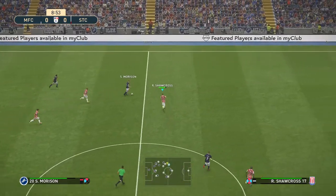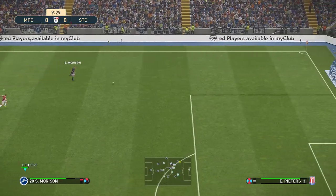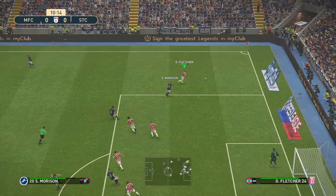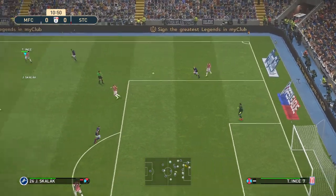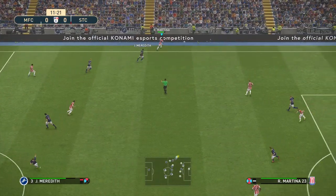And the counter is on, looking for space out wide — he's left his man, it's loose, who's getting there?